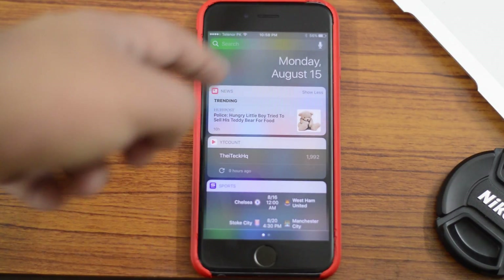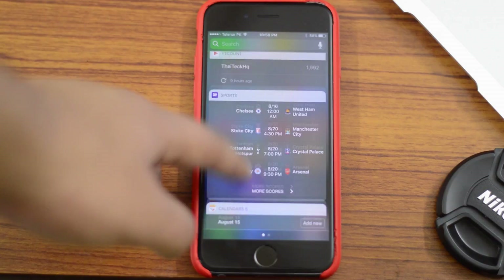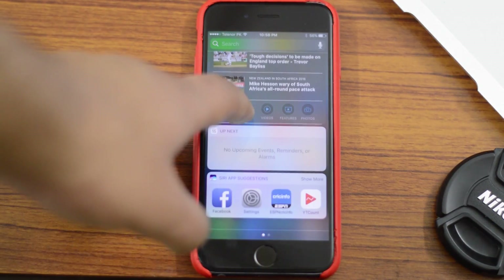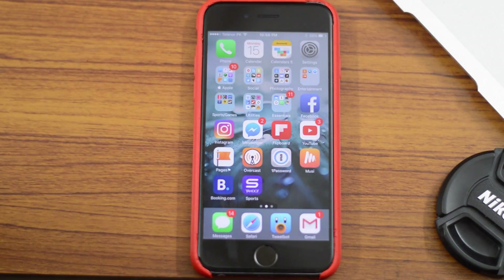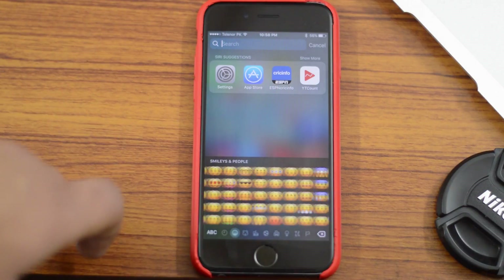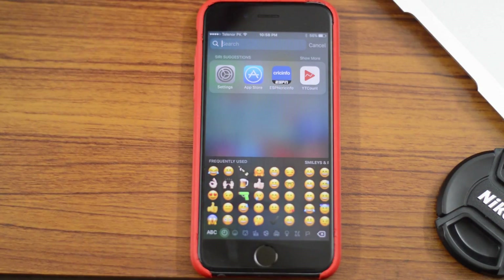In beta 4 and beta 5, you can see that we get a date in the Notification Center. The widgets got a darker UI which looks pretty cool. We also get new emojis — about 100 new emojis — and the existing emojis were modified and refined as well. For example, the pistol emoji is now a water gun instead of a real gun.